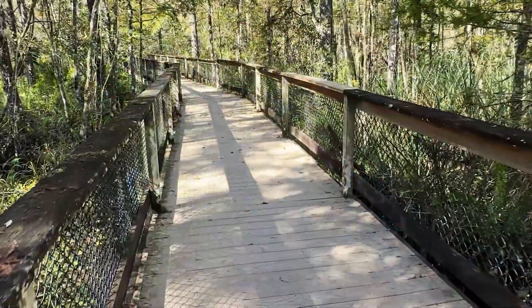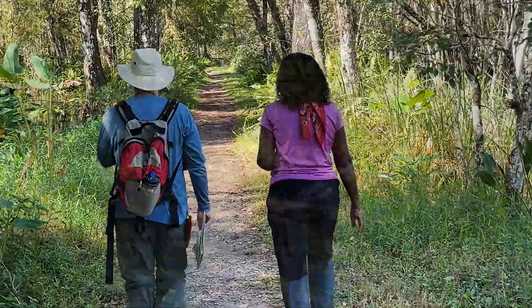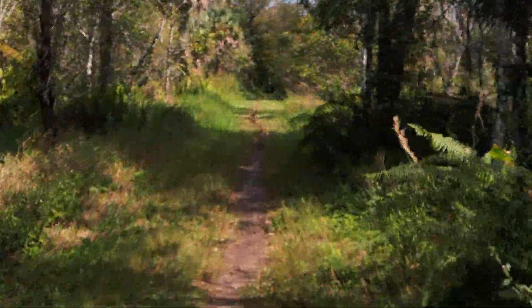You'll see lots of amazing things along the boardwalk, but when you reach the end of the 1,400-foot boardwalk, you'll step out onto what we call the tram. The tram is a 12-mile hiking path that continues in a loop.